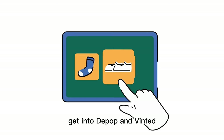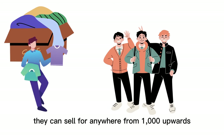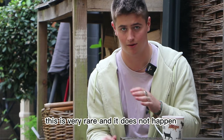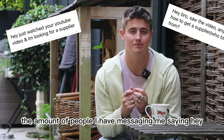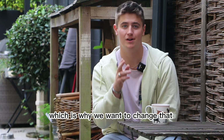There are so many people looking to get into Depop and Vinted who are looking for a supplier who's only going to charge them £250, from which the items they purchase they can sell for anywhere from a thousand upwards. Because wholesaling is such a big industry, this is very rare and it does not happen. However, this is what we want to change. The amount of people messaging me saying they only want to spend £200 is just so unrealistic, which is why we want to change that.